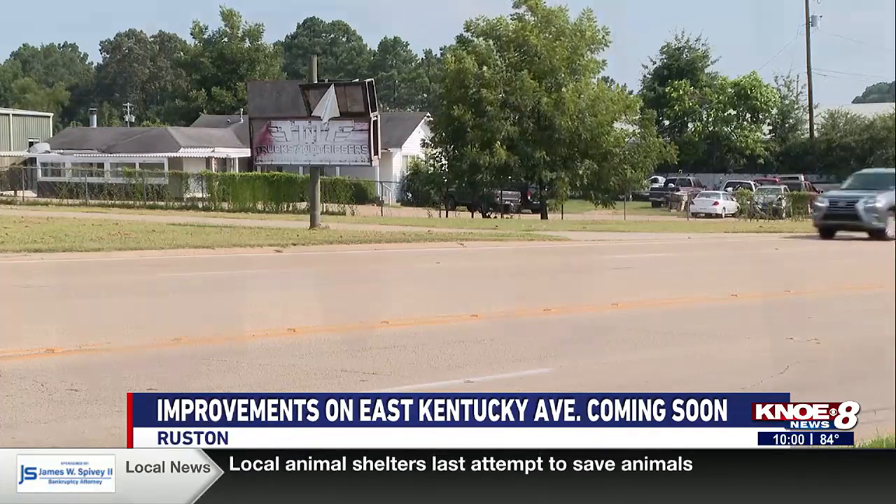We heard from those issues from years ago when we really looked at the roads and asked the public what roads need to be done. So that was all part of our decision-making process.